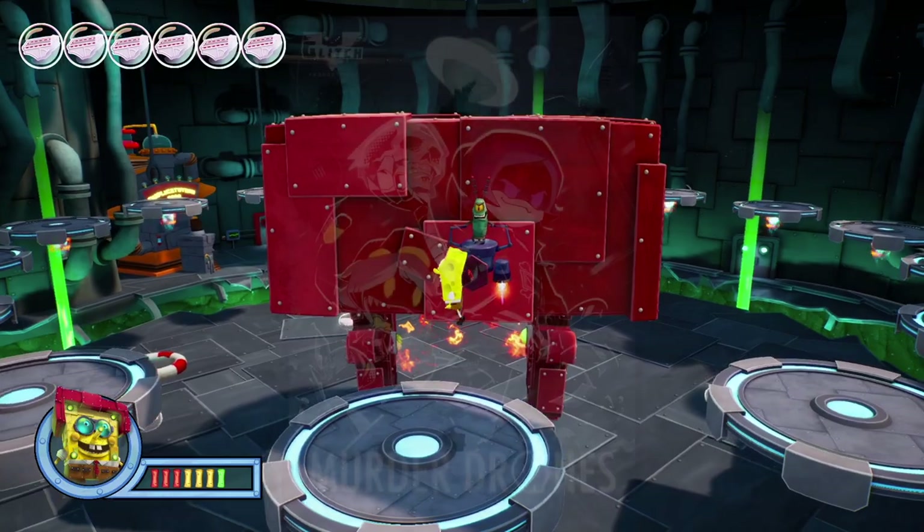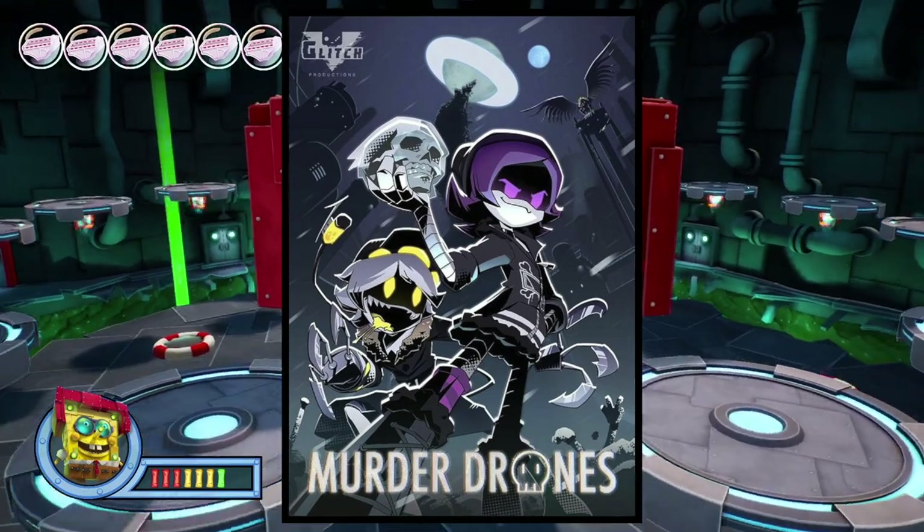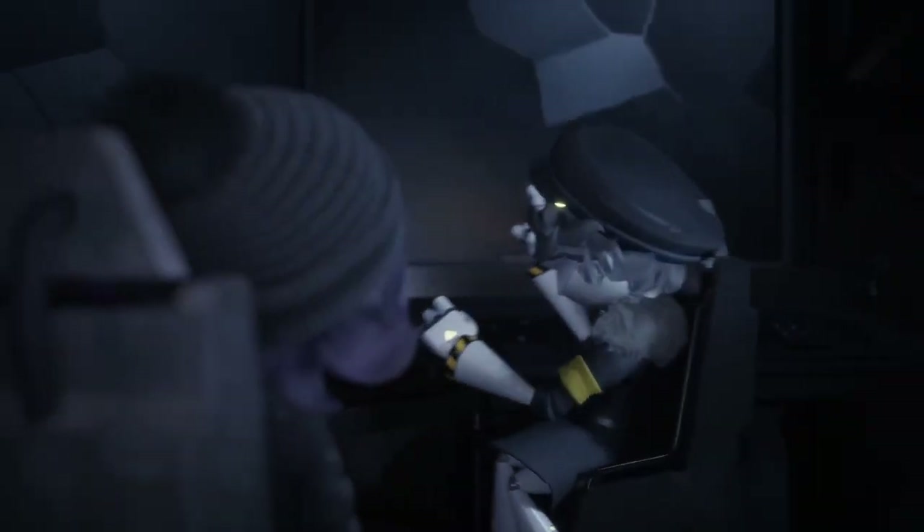Oh yeah! I do watch Murder Drones, or rather I should say I have seen it. It's pretty cool, I do like it. And yes, my favorite character is N. And here are the buttons!